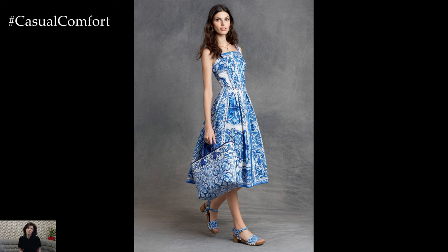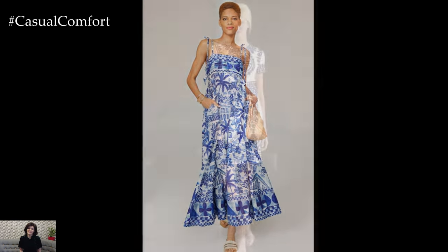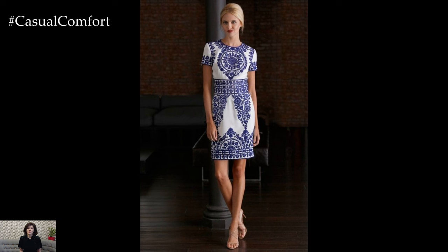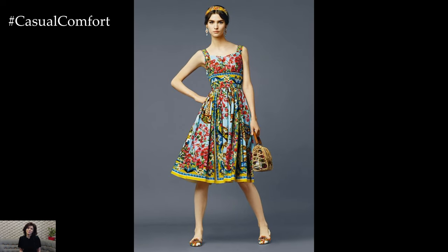When choosing a Majolica print dress, consider the occasion. For a casual day out, opt for a lightweight, breezy sundress that highlights the playful and vibrant aspects of the print. For a more formal event, a fitted silhouette with a more structured design can elevate the dress, making it appropriate for upscale gatherings.